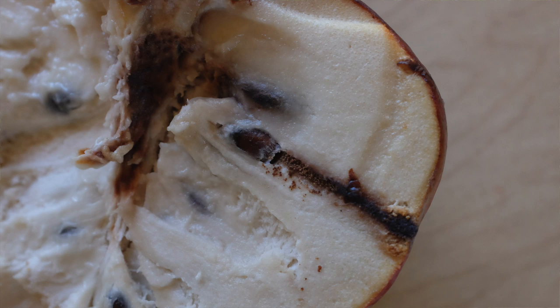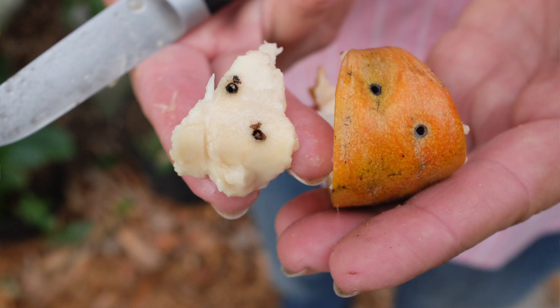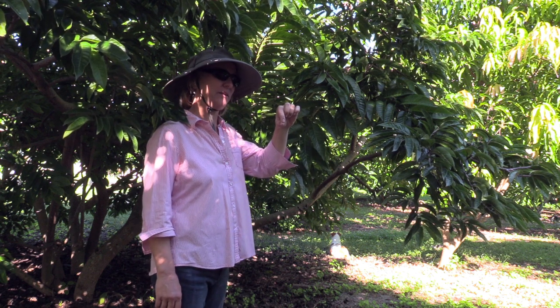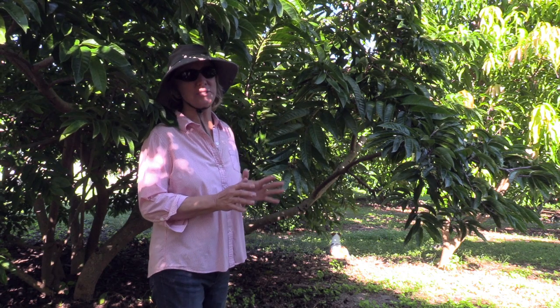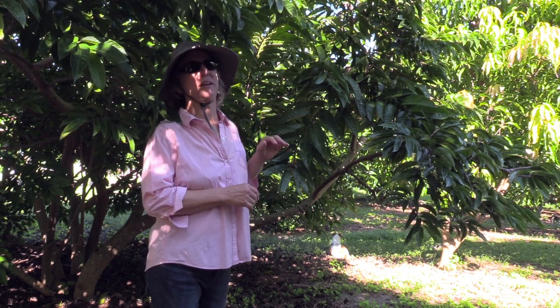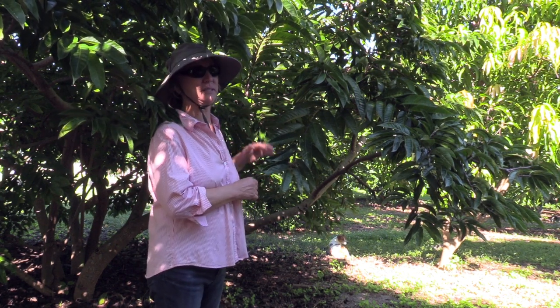The bug feeds on those seeds and after it matures, it emerges from the fruit. So if you're holding a mature custard apple, there are no bugs inside. The only evidence from the outside can be little holes where the bug has escaped. It'd be better if there were no bugs to begin with — we really don't want to give up any fruit or fruit quality to this particular pest.